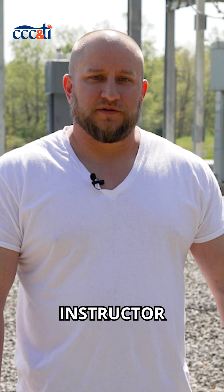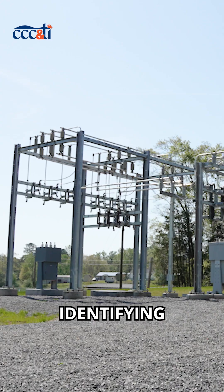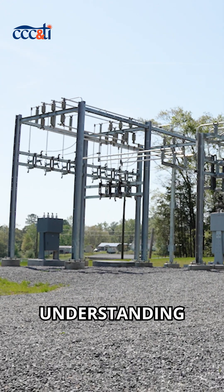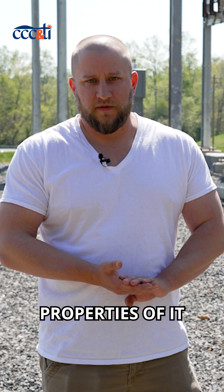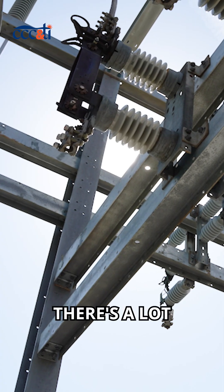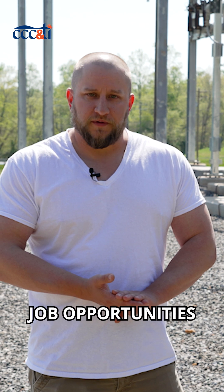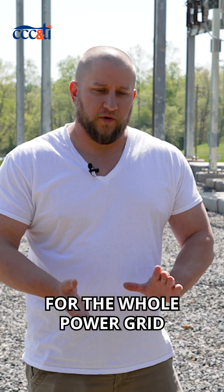I'm James Barnes, the substation instructor part-time for CCC and TI. Key skills you'll learn in here: identifying the equipment in substations, understanding the basic properties of it, its job role, how it functions — all the ins and outs of a substation and what they actually do. There's a lot to them. They're very advanced. They provide a lot of job opportunities, and they're very critical for the whole power grid infrastructure.